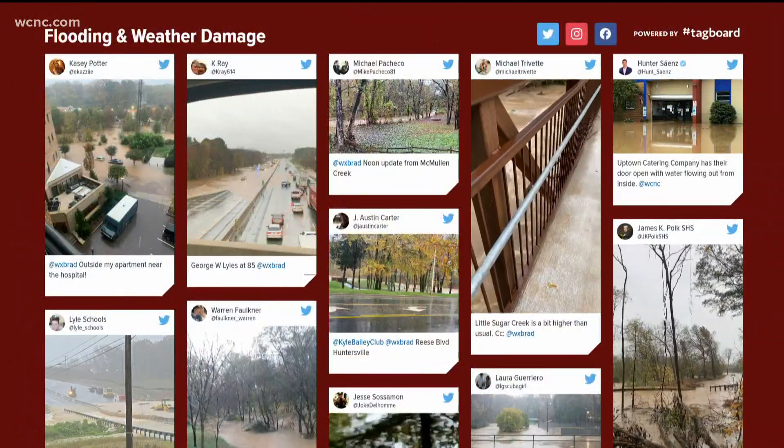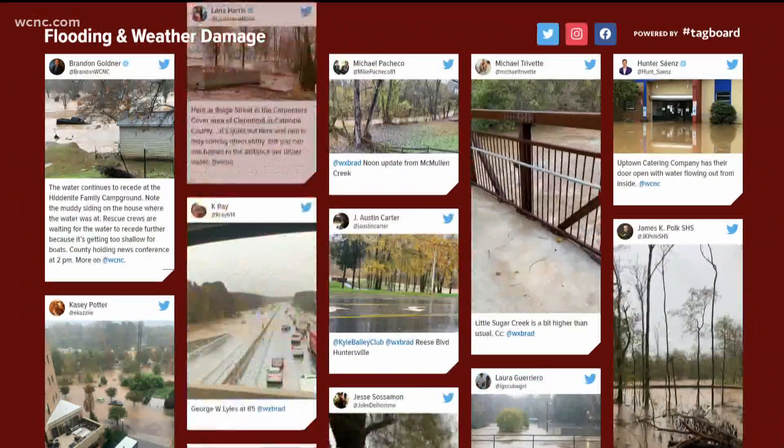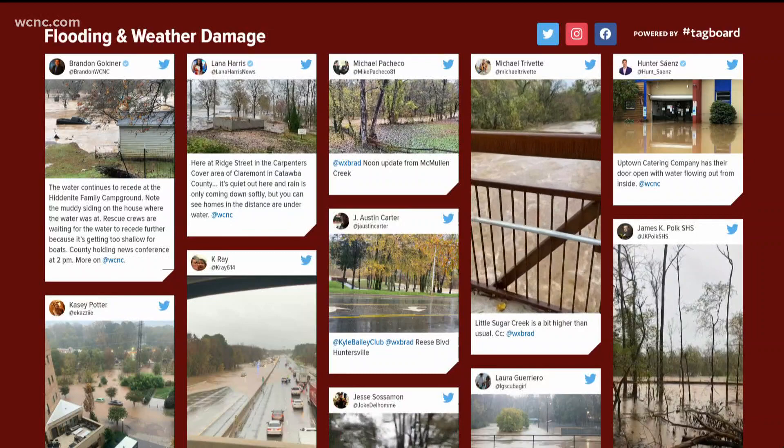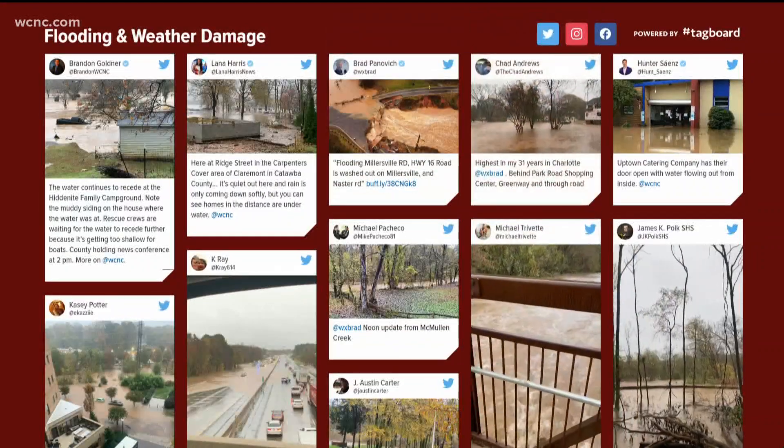Well, that video is something to see. Lexi, thank you for that report. We have been gathering flooding videos and pictures from all over the region, and we have to give a shout out to you at home because you have been giving us a lot of views of your neighborhood and we can pass it along with everyone else. So for more on that, let's send it over to WCNC Charlotte's Rachel Lundberg,